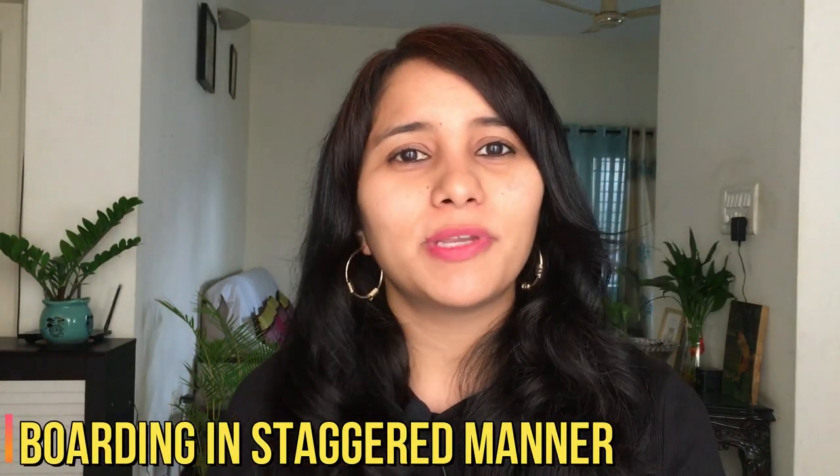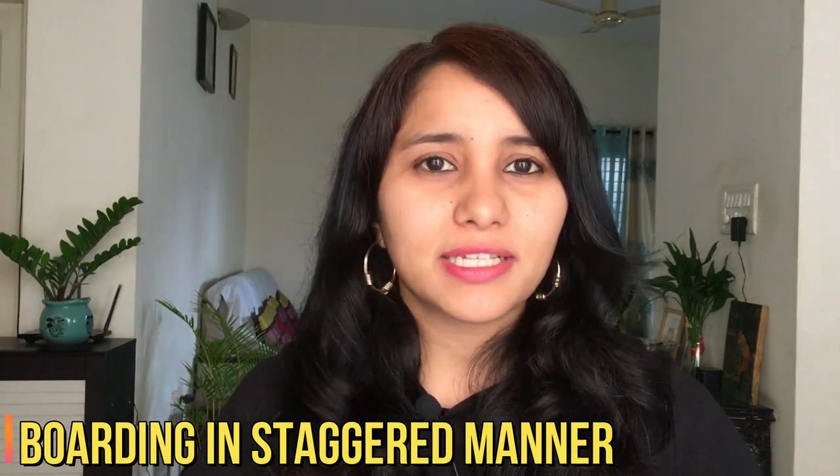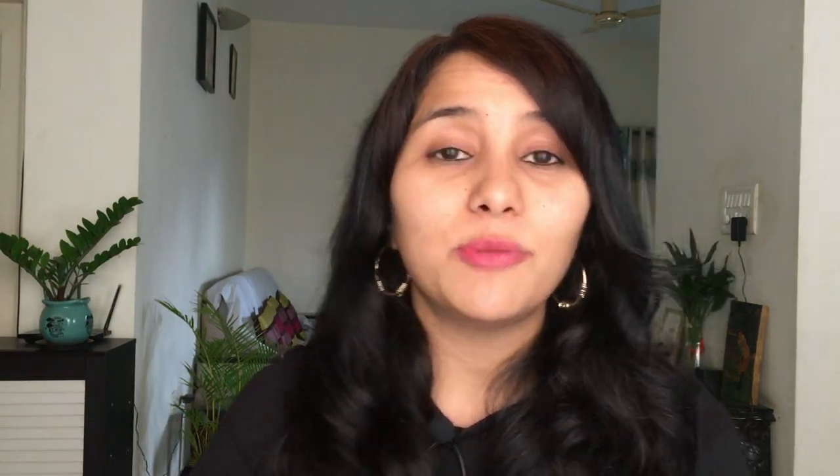Once your flight is ready, you'll be asked to board. Boarding is no longer one big queue — it is staggered, with small groups called at a time while maintaining six feet of distance. Once inside the flight, you'll see that the on-flight staff is wearing a complete PPE kit and protection suit, which is essential for their safety.